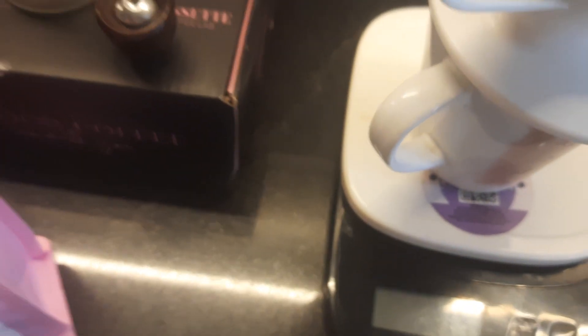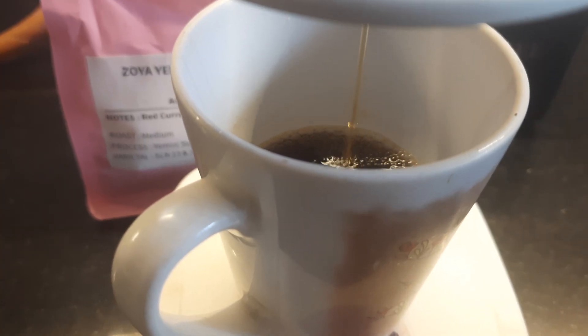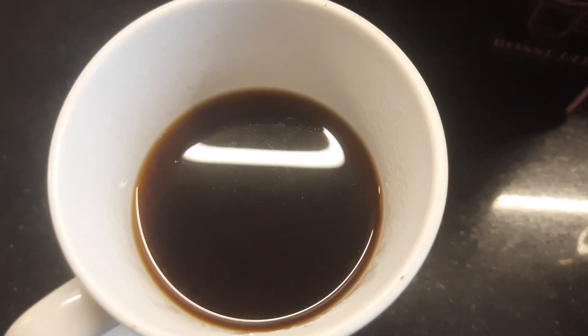All right, it's 15 grams exactly. Let's see how it tastes — I've got to brew it first. There's the final cup. I'm going to take a sip now. It was at 92 degrees.